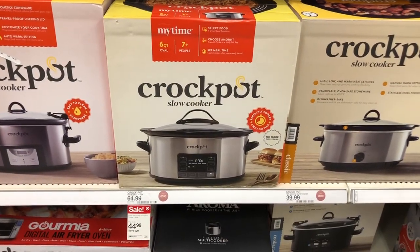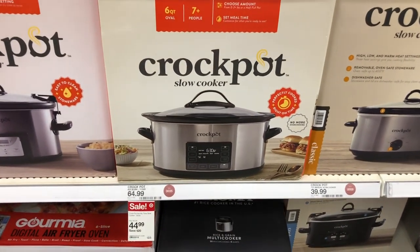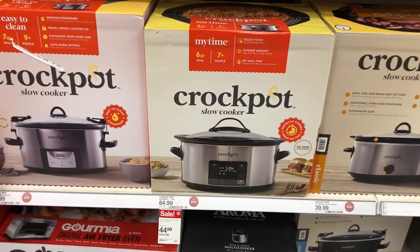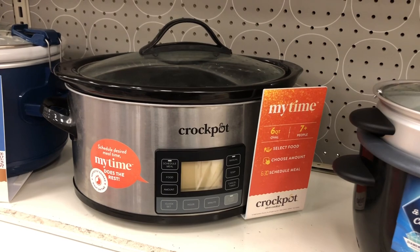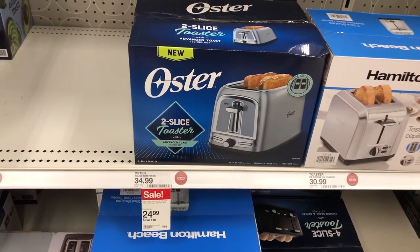I love a good crock pot — they have a crock pot slow cooker for $49.99. This is a nice one right here, a nice big digital crock pot for $44.99. This is what it looks like out of the box — the one that's on sale for $44.99.